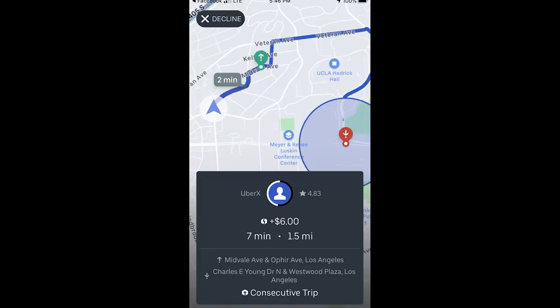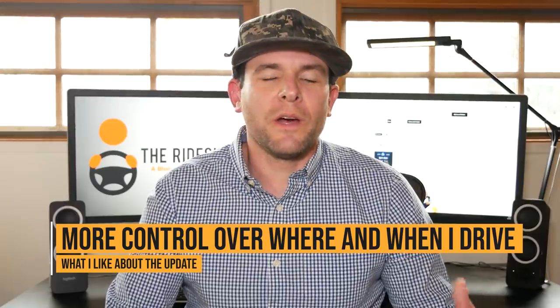I can see the type of ride — Uber X in this example. I can see the passenger rating, 4.83. The surge amount, plus $6. On the map, I can see the estimated time to the pickup, which is two minutes. Down below, I can see the estimated time of the ride, seven minutes, length of the ride, 1.5 miles, and the pickup and drop-off intersection. The most important part of this update is that I can really now have a lot of control over where and when I drive.